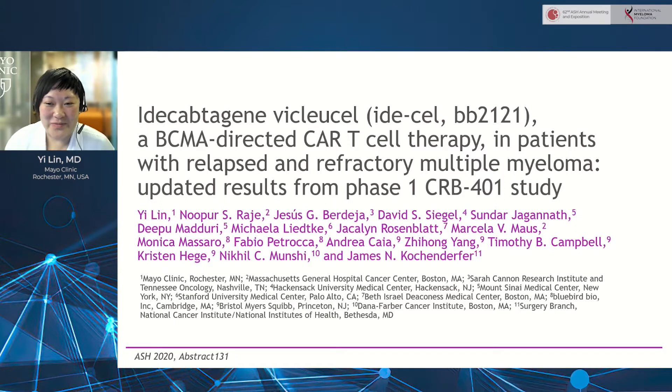The results from the first 33 subjects were already published in the New England Journal of Medicine last year, and at ASH this year, we are reporting on data on the full 62 patients dosed on the study, with longer-term follow-up and a median follow-up of 14.7 months.